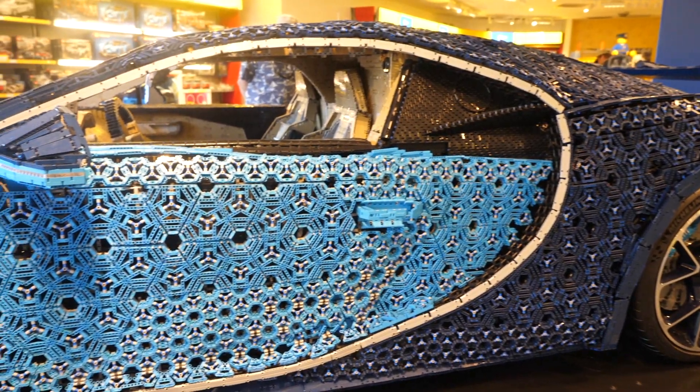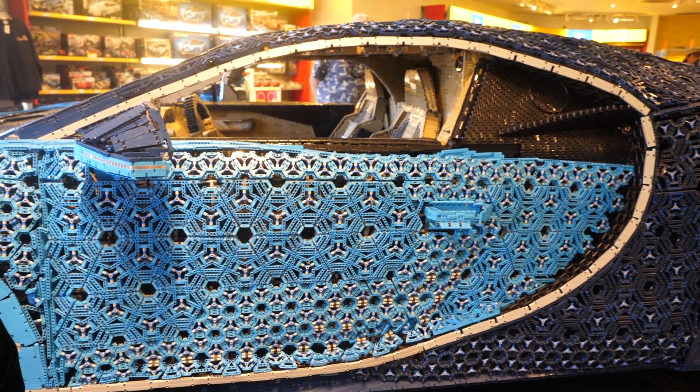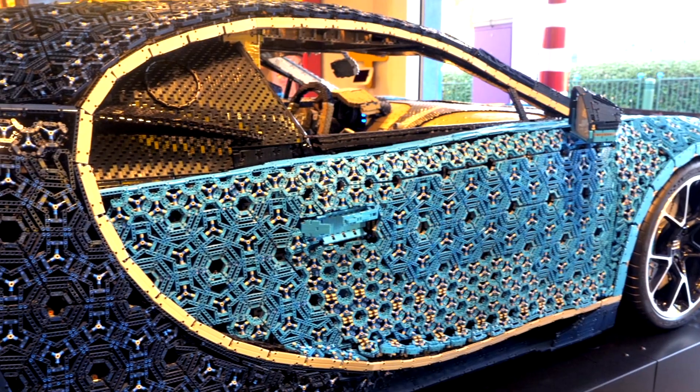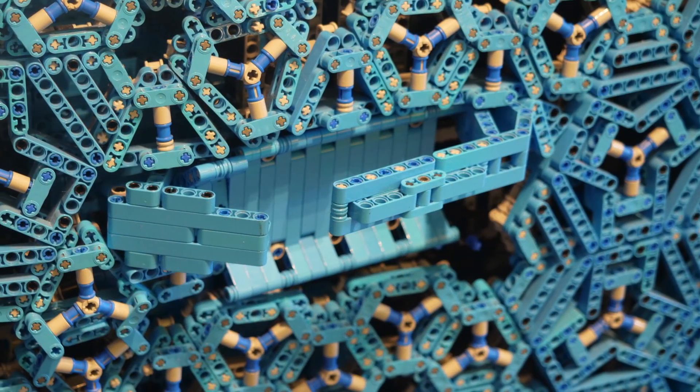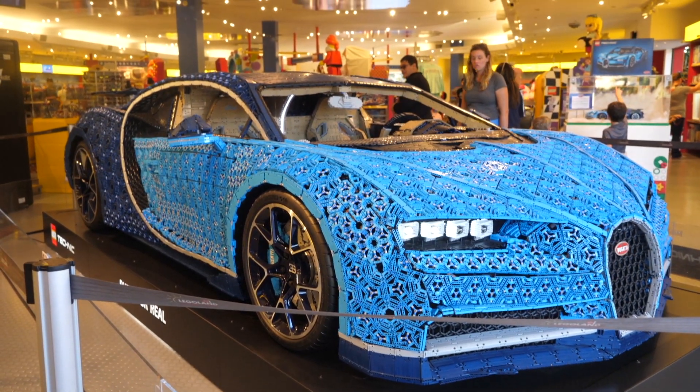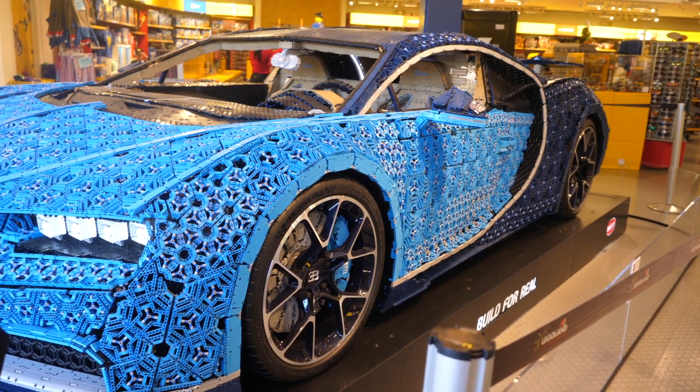The weight splits up into a combined total of well over 1 million elements, which are essential to creating every single detail — from the front grille to the curved doors with actual working handles. This car is truly authentic, replicating its real counterpart on a 1-to-1 scale.